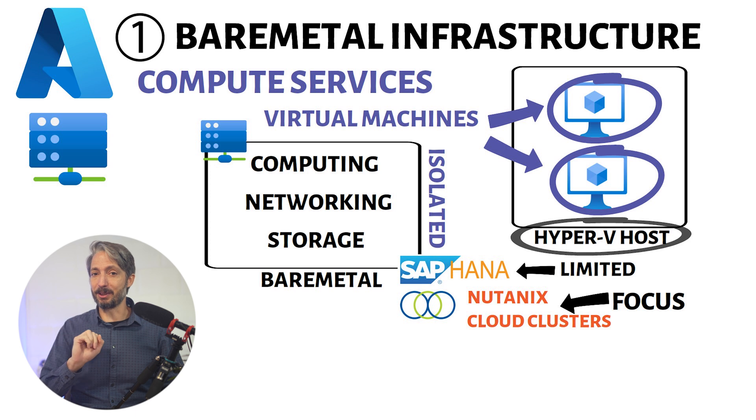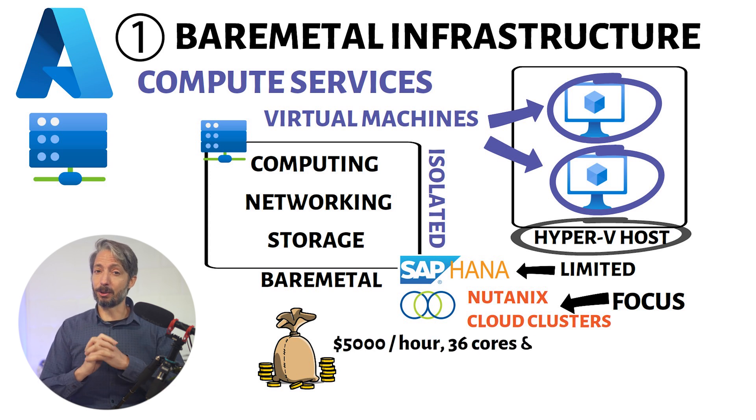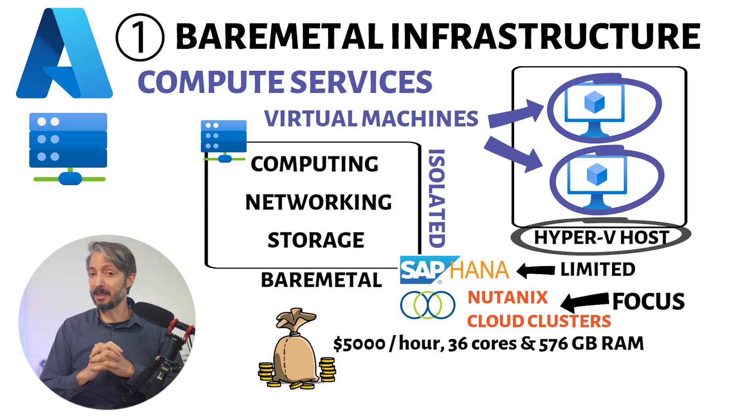The primary use case at this point is actually the Nutanix Cloud Clusters — that's the software stack to manage your applications and infrastructure in both private and public cloud. Looking at the pricing for Nutanix Cloud Clusters, it's about $5,000 an hour for a node with 36 cores and 576 GB of memory. I would definitely say this service is quite pricey.